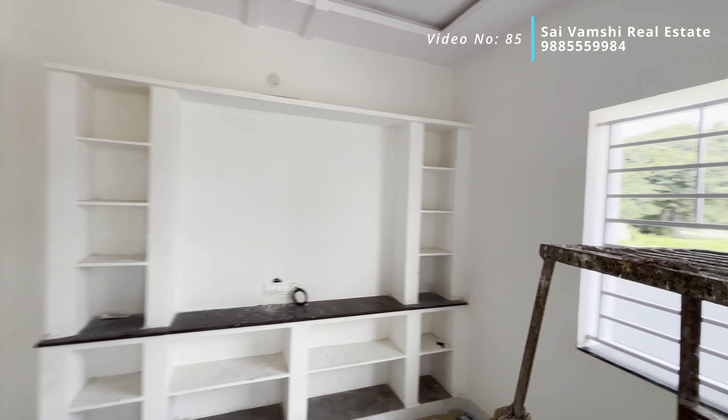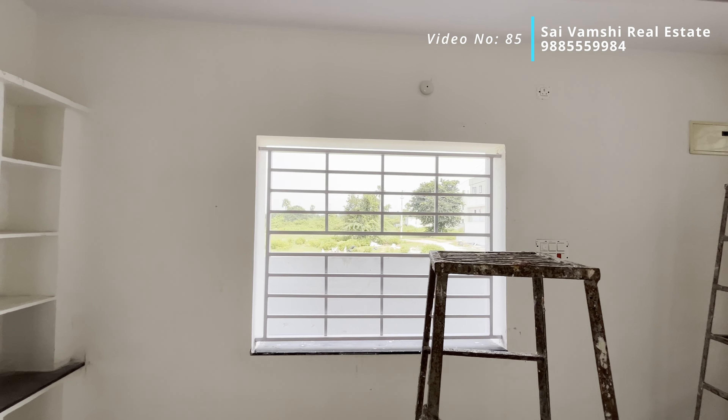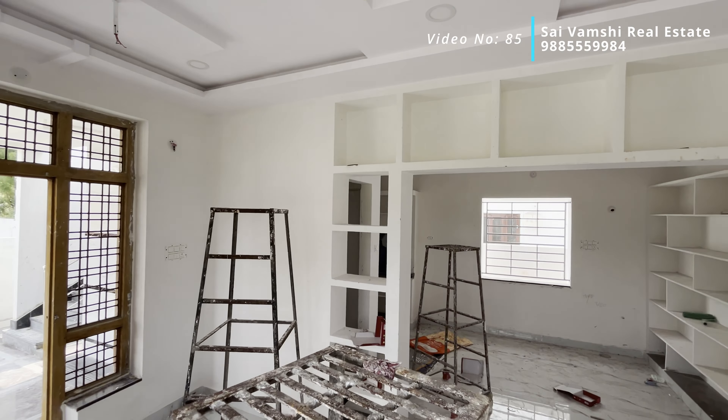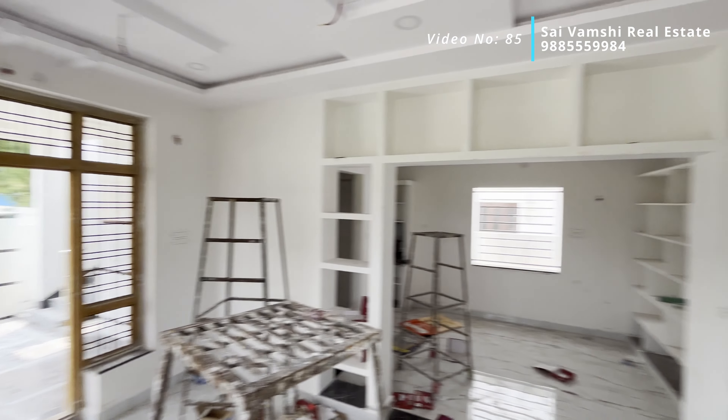TV vent area. Brick size window — ventilation goes on. We need to open the window. This is the wall ceiling.